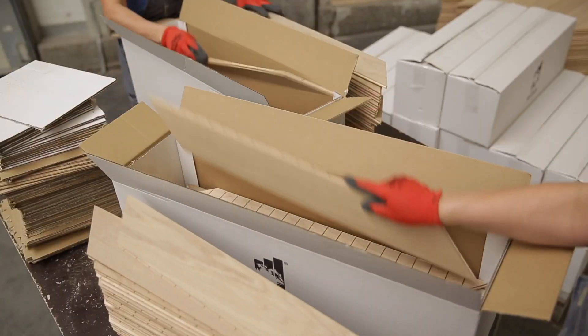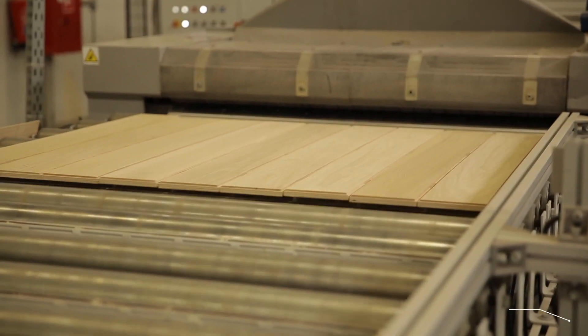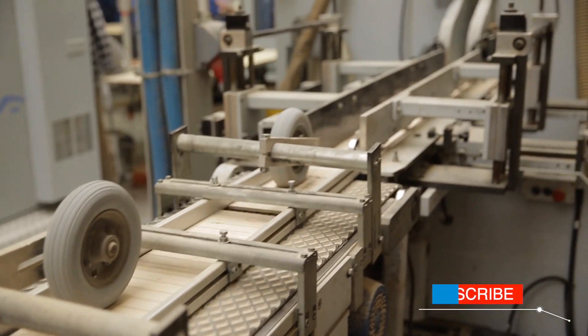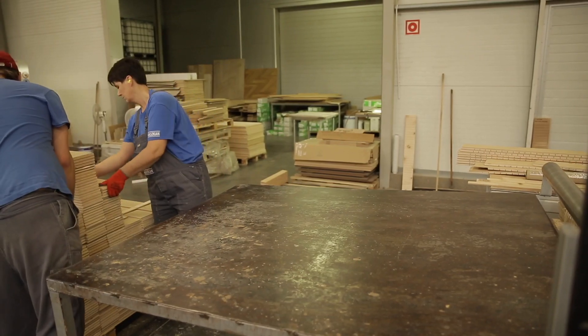Boards produced in this way then undergo final quality control and can be delivered to individual packaging. The Kaczkan production plant in Klonowo Dwór creates 250 products with 70 different finishes. About 1,300,000 square meters of floors are produced here annually.